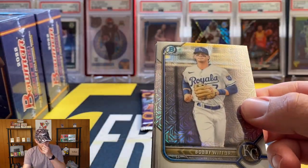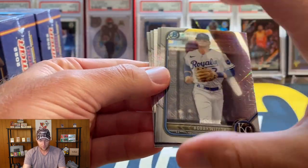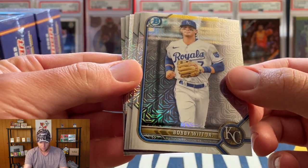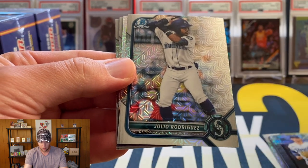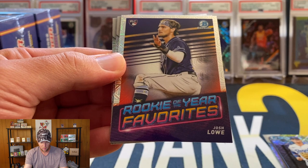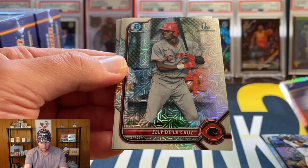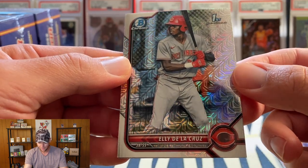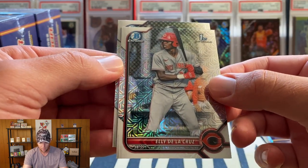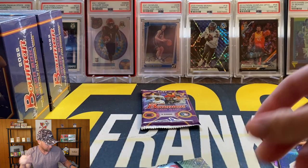Starting off with a Bobby Witt — when his first moment came out I actually had a BGS 10 of the mega box parallel. Bobby Witt, Julio Rodriguez — getting some good rookie names here. Josh Low on the Rookie of the Year favorites. We got a First Bowman — De La Cruz. I believe De La Cruz and Khalil Watson are the top two guys, could be wrong on that. And then behind that we have Benny Montgomery.